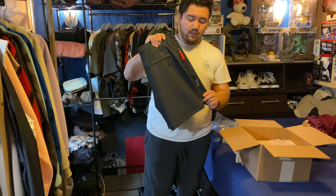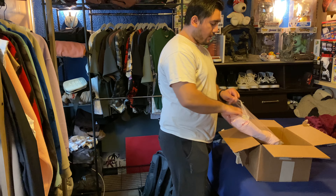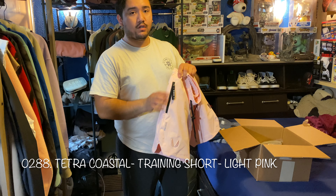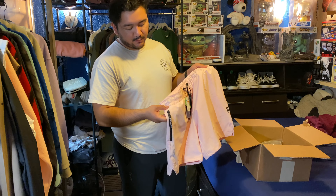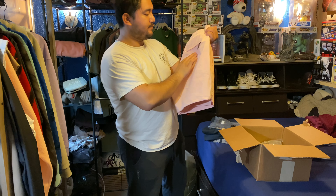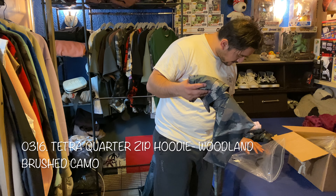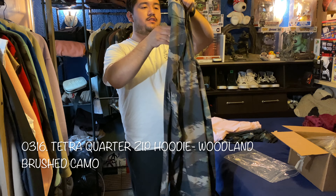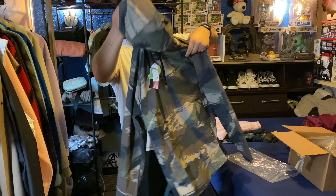I got the jet black cargo shorts — these were one of the ones I was looking at because they were heavily discounted. And then also from the same lineup but in a different colorway, the woodland brush camo version. These are all from the Tetra line.